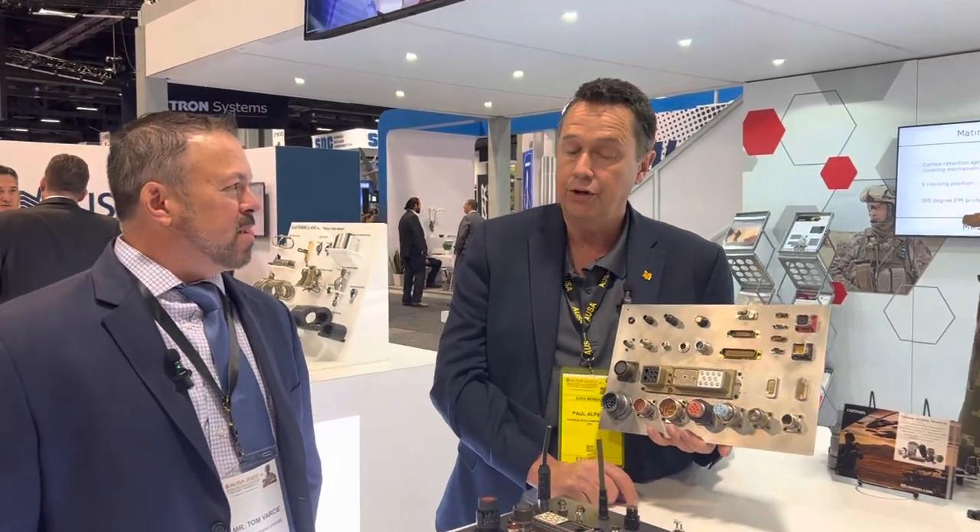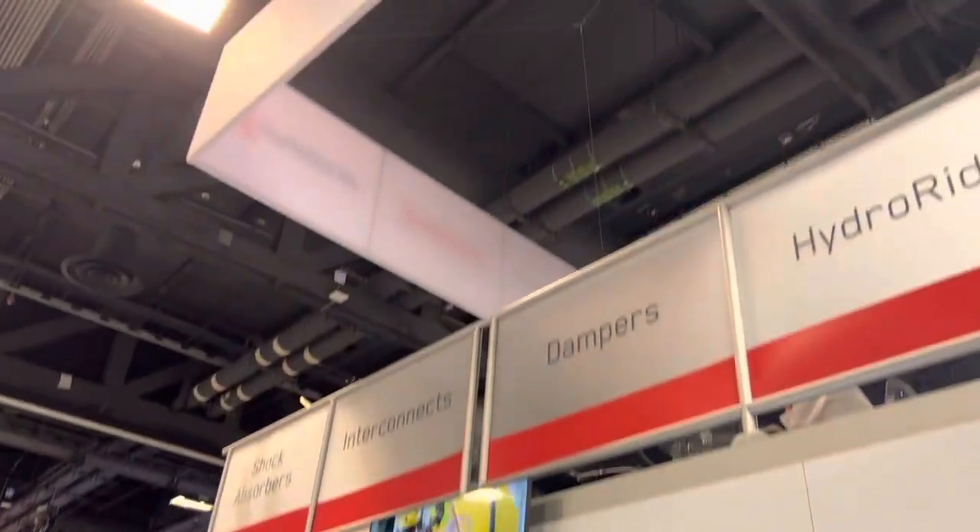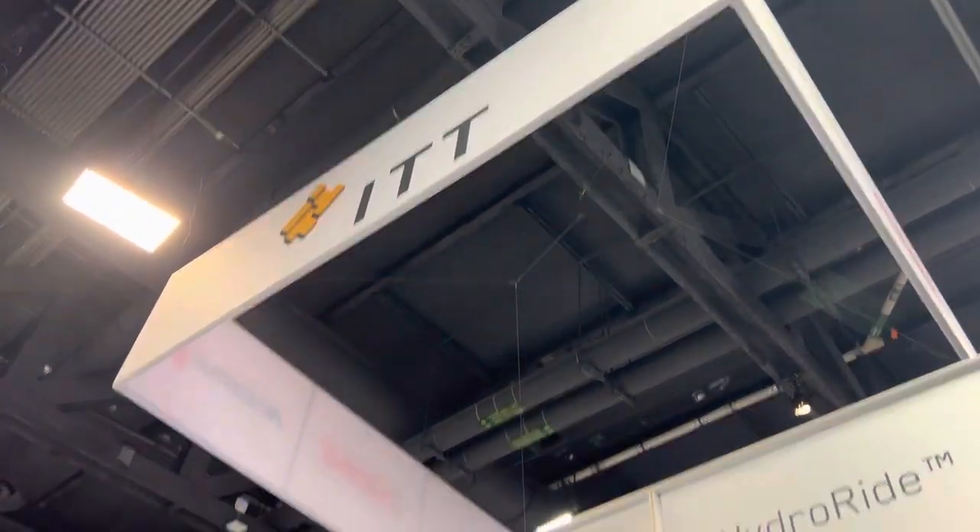Thanks for all the information. Let people know how they can get more information on products from ITT Canon. You can go to our website at ITTCannon.com. We also have a variety of QR codes — if you'd like to drop by our booth, we have a card you can scan with the QR code showing all of our catalogs online. That's booth 3333.